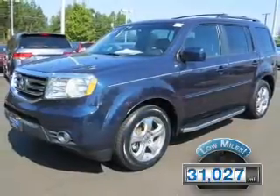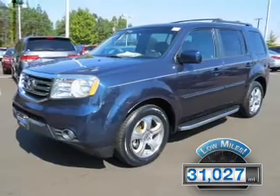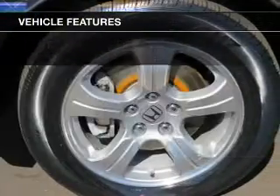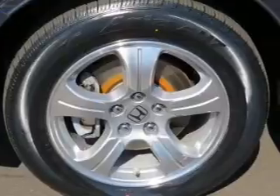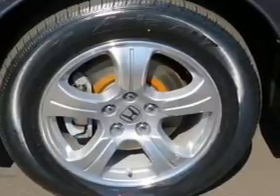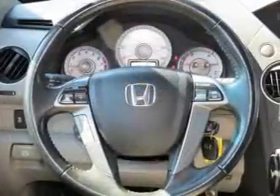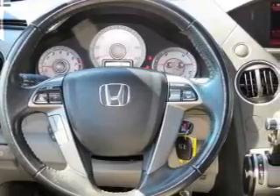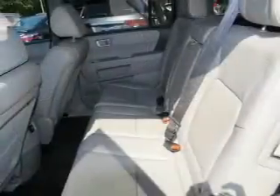With fewer than 35,000 miles, this vehicle has a long road ahead. The features include a power sunroof, electric trunk, leather seats, heated seats, a HomeLink system, Bluetooth connectivity, Sirius XM satellite radio, digital audio input, steering wheel controls, and alloy rims.